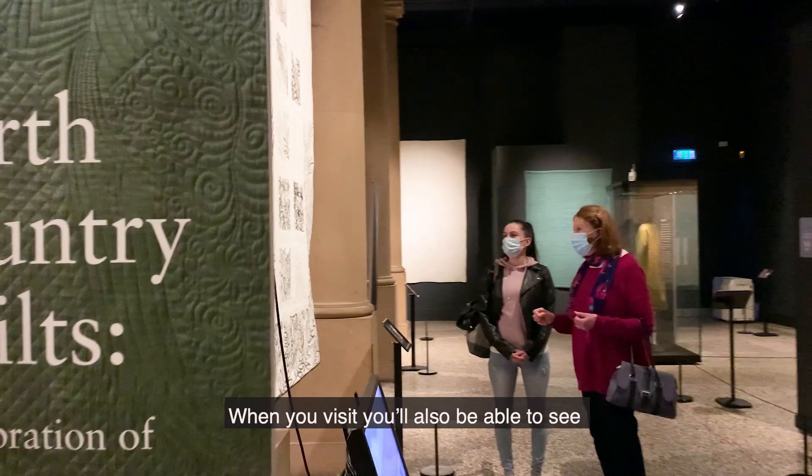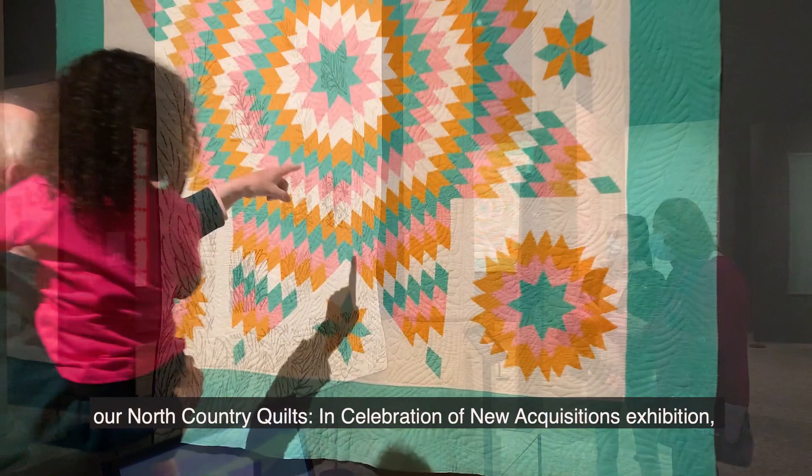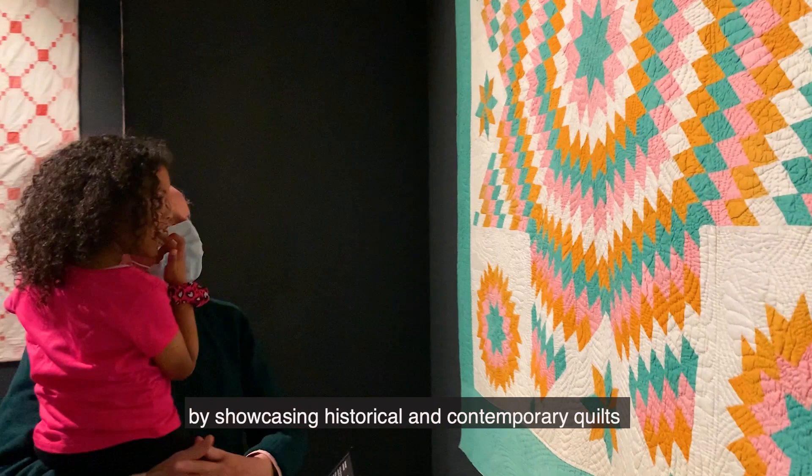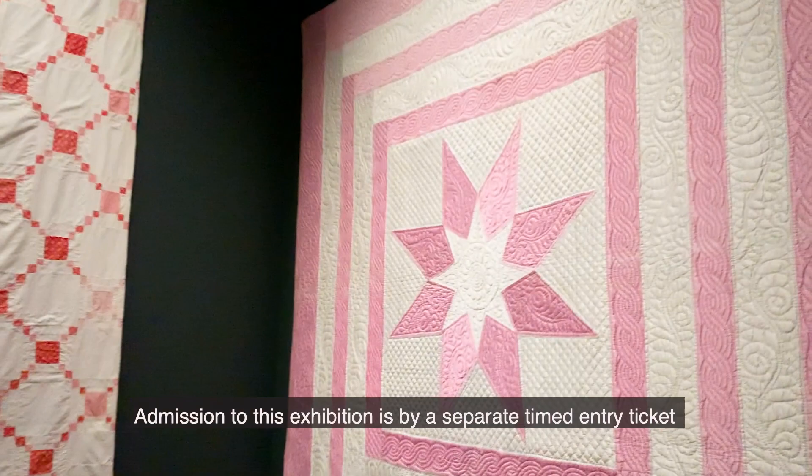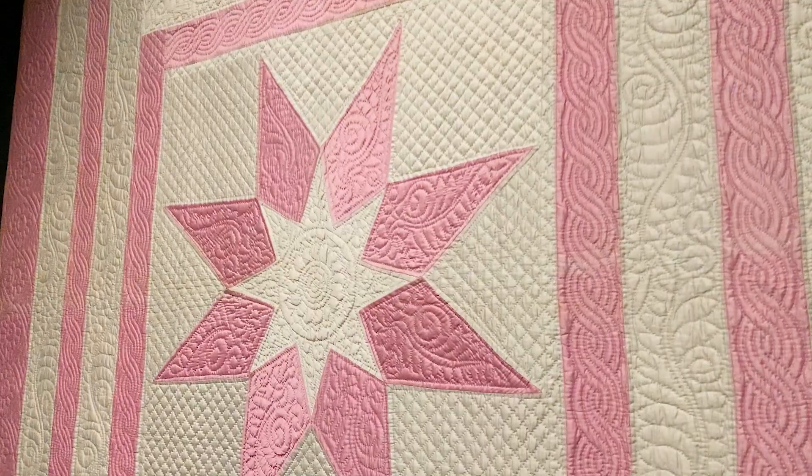When you visit, you will also be able to see our North Country Quilts in celebration of New Acquisitions Exhibition, which celebrates the quilting traditions of Northern England by showcasing historical and contemporary quilts that are among the finest examples of the craft acquired by the museum in the last 20 years. Admission to this exhibition is by a separate timed entry ticket that needs to be booked at no extra cost before you visit.